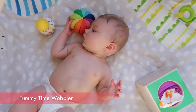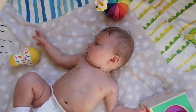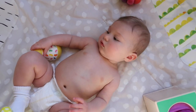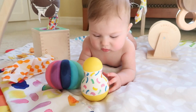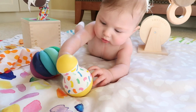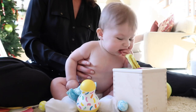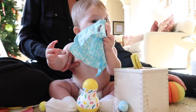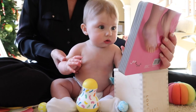Here we have the tummy time wobbler — I think this is so adorable. You can put this on a hardwood floor and let baby pat at it and it'll make a wobbling sound and move around. Bug is actually on the mat of the play gym right now. The little tummy time wobbler is perfect for this stage as baby will master how to reach, bat, and capture the wobbler themselves.